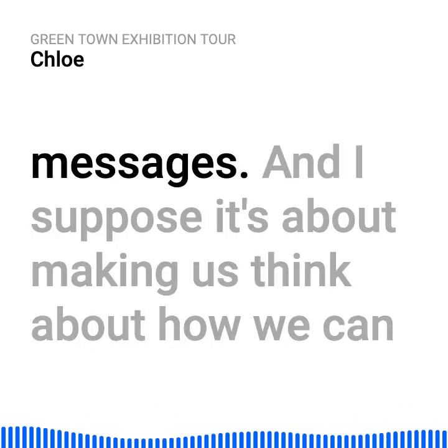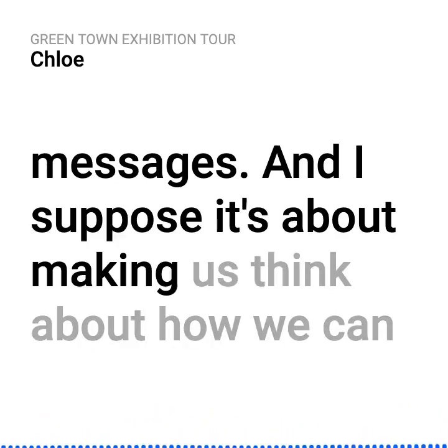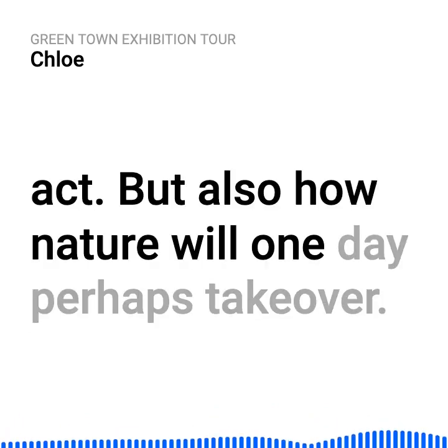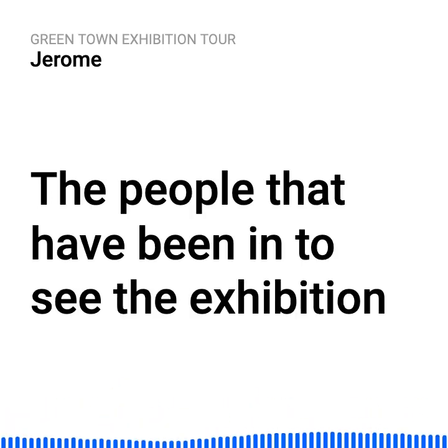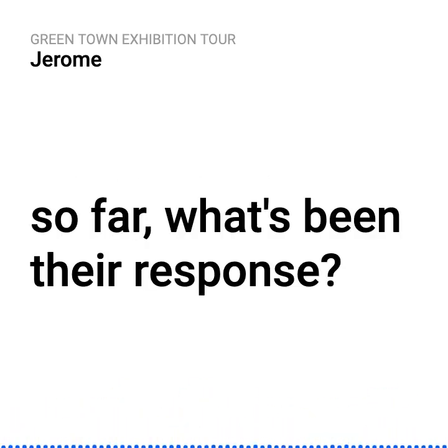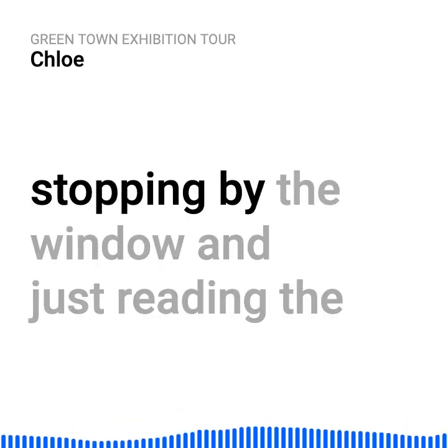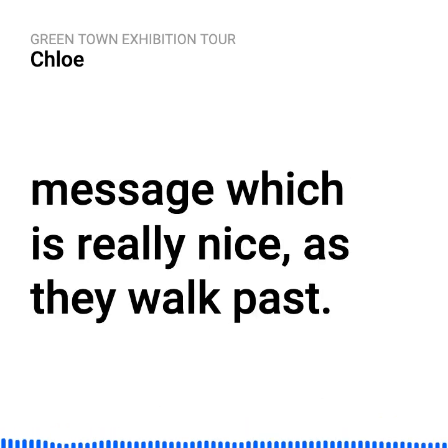Really powerful messages. It's about making us think about how we can act, but also how nature will one day perhaps take over. The people that have been in to see the exhibition so far — what's been their response? People have really enjoyed stopping by the window and just reading the message as they walk past, which is really nice.